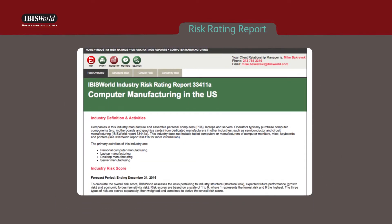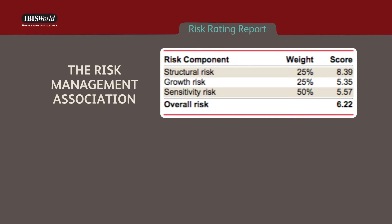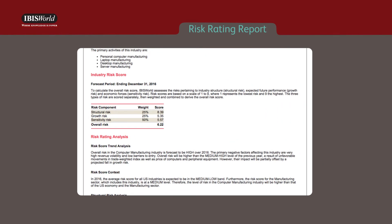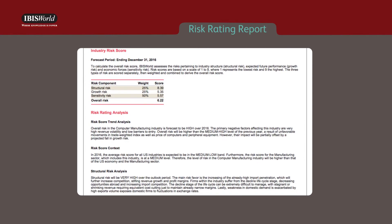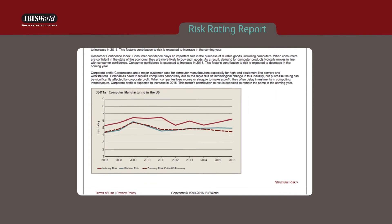IBISWorld's Industry Risk Rating Summary was developed through a partnership with the Risk Management Association, or RMA, a not-for-profit, member-driven professional association serving the financial services industry. These forward-looking reports assess and analyze an industry's operating conditions, including the industry structure, revenue outlook, and key drivers.